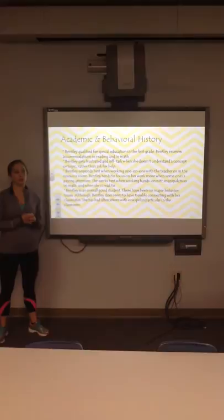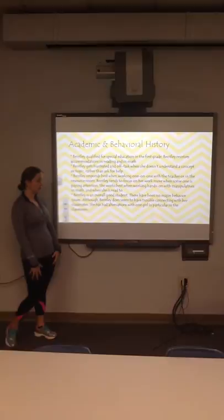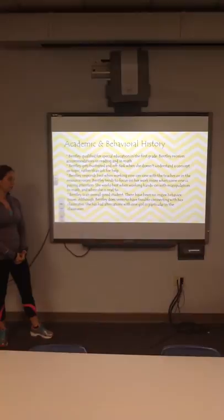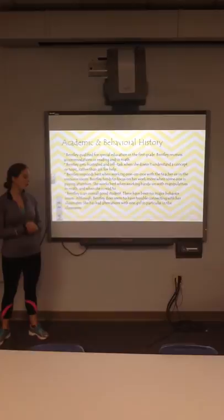Bentley responds best when she is working one-on-one and when someone is reassuring or praising her — she tends to focus more when someone is paying close attention. She works best with hands-on manipulatives in math, such as fraction pieces and fraction bars when doing fractions. Overall, she's a great student with no major behavior problems. She did have a couple of altercations with one specific girl in class, and she has had trouble connecting with her peers in general.